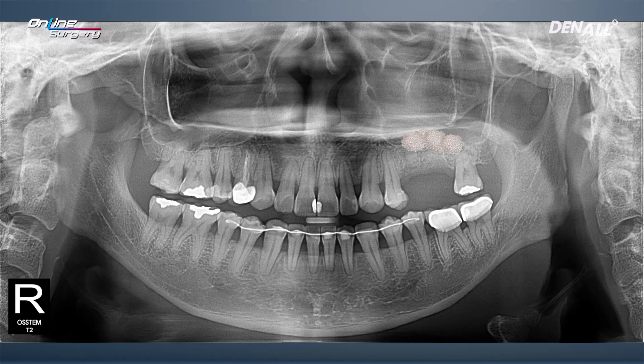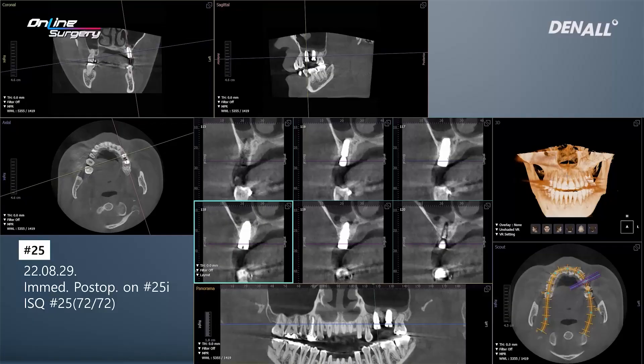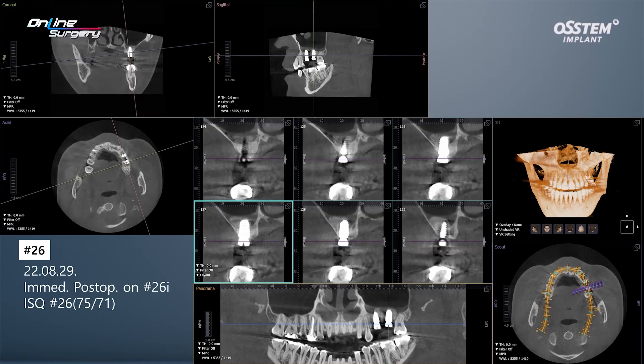This is the pre-operative panoramic image when the OneCAS guide was used for bone graft and implant placement, and this is the immediate post-op image. In the front there is the 4.5 diameter implant, and in the back there is the 5.0 diameter implant. This is the immediate post-op CT image. You can see that bone graft has been done on the sinus floor and the ISQ value is about 72. In number 26, bone graft was performed and the implant was placed as shown.